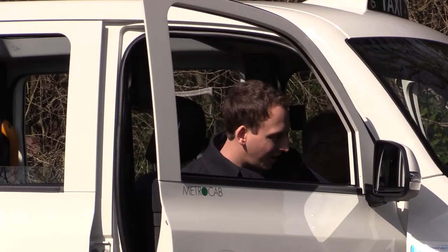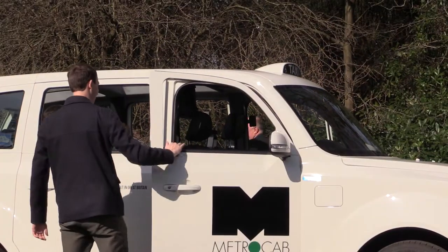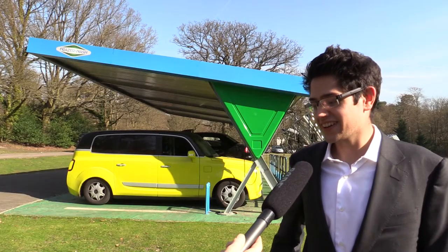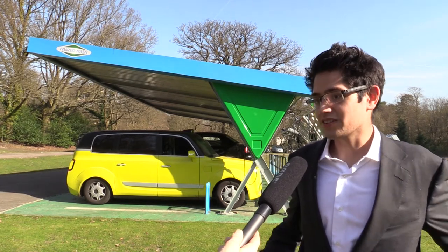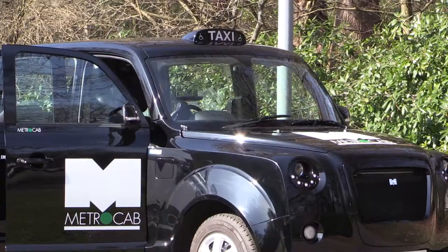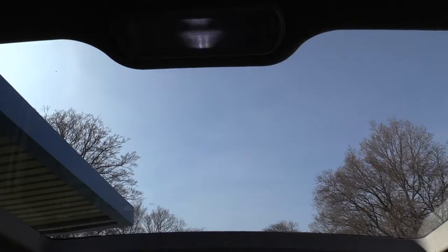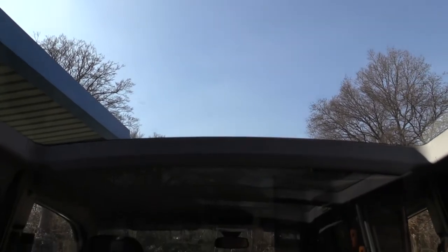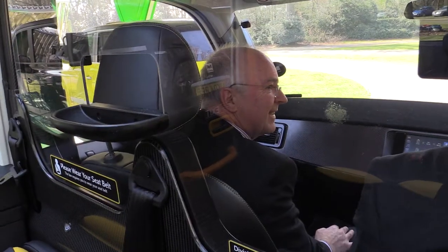It takes about eight to twelve minutes to recharge the battery pack. The whole car is very intelligent and smart. We have a system called DART — Data Acquisition Remote Telemetry System. DART has sensors all across the car and all across all our components, and it monitors their use, their hours, how they're doing, and records it all.